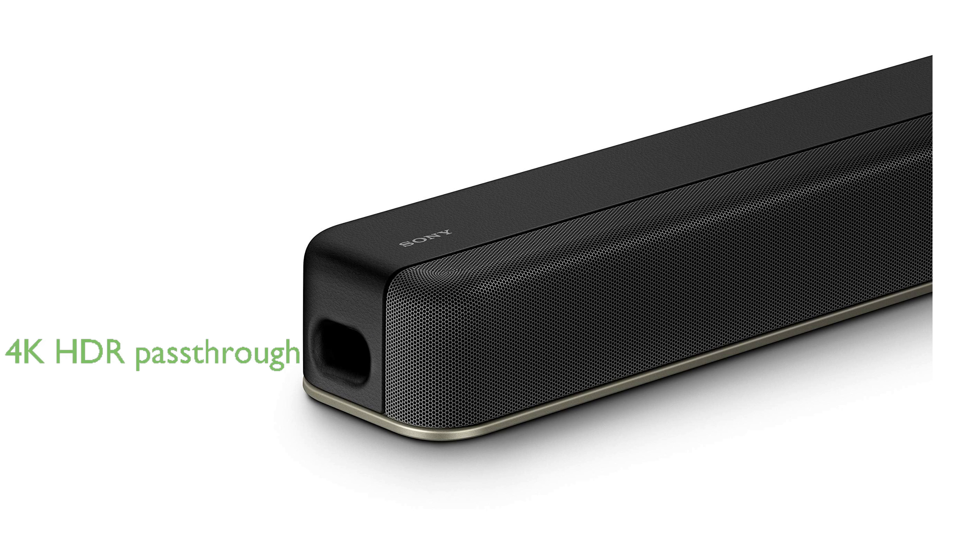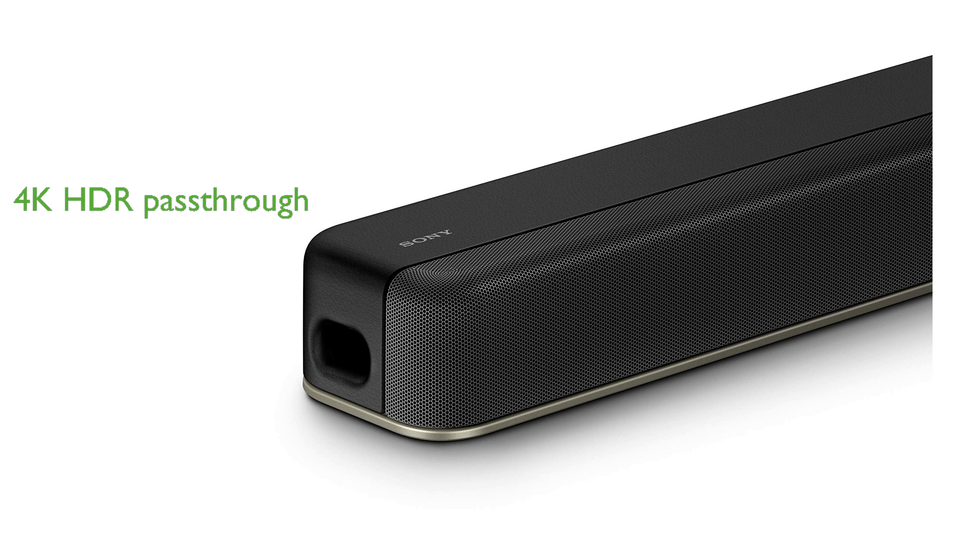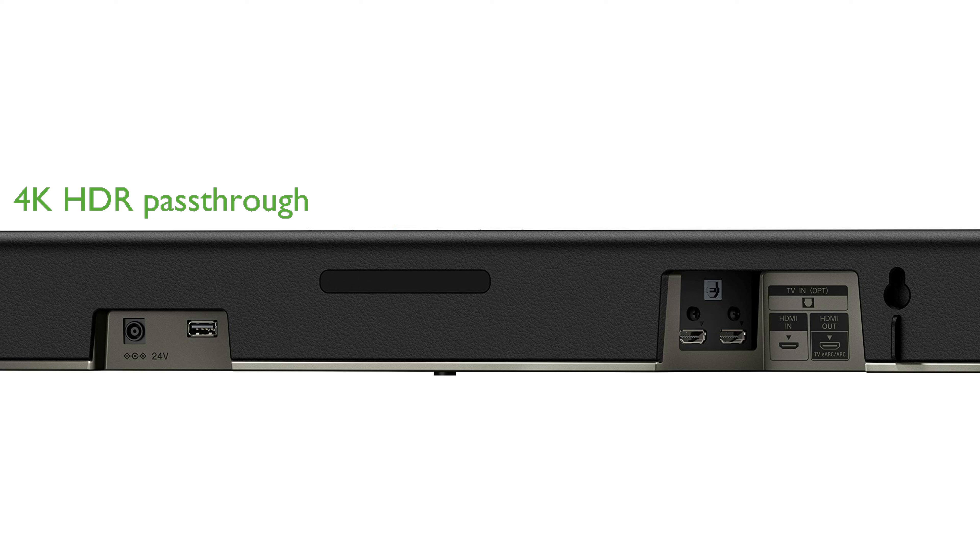The soundbar supports 4K HDR pass-through, ensuring high-quality entertainment and a seamless connection with your TV. Simple integration with your AV system is made easy through HDMI and optical inputs, along with included accessories like a remote control and HDMI cable.